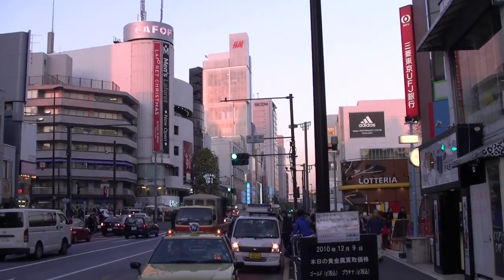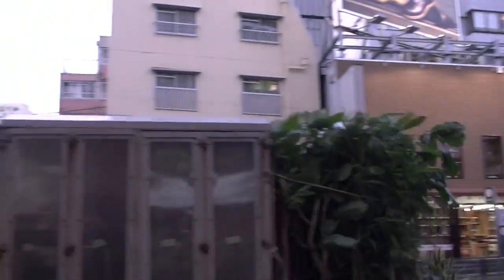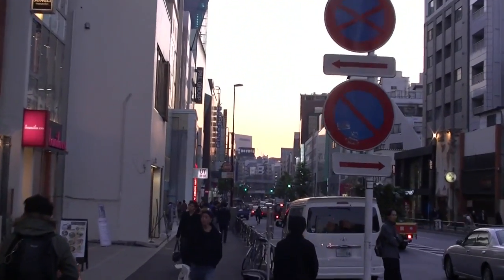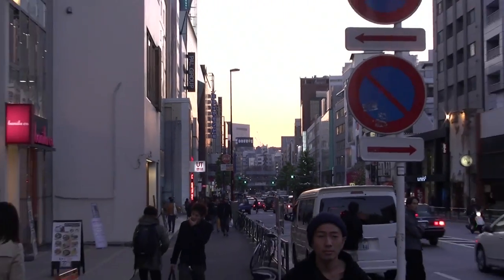Down there is the main area of Harajuku, or Harajuku Mitae Oyama. But right now I'm actually heading this way, which leads down towards Shibuya and the rest of Harajuku.